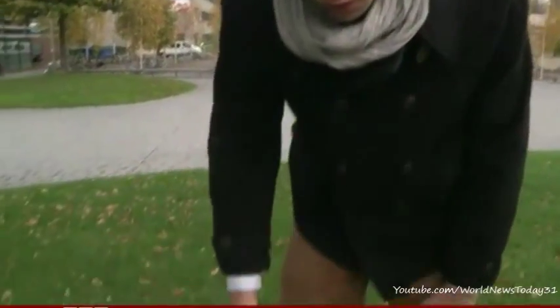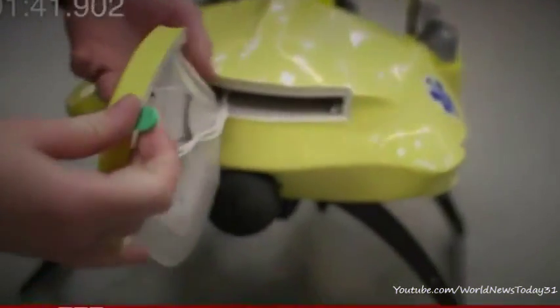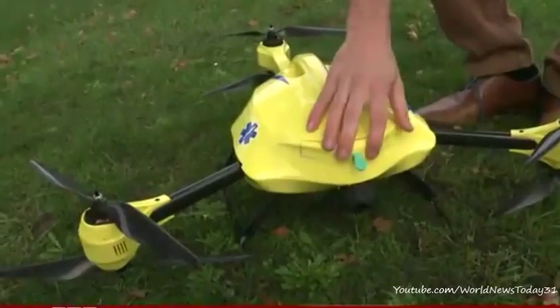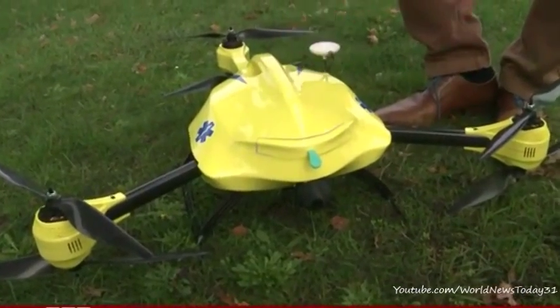There are numerous features on this drone. One of them, the most important one, is of course the defibrillator. So if you pull on this, you get out the two pads that you have to place on your chest. Now to do that is sometimes very difficult for people, and therefore we have a camera on the front and a speaker system inside. With that, a remote doctor can provide you guidance.